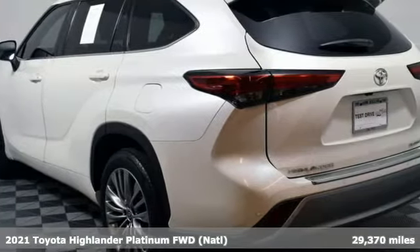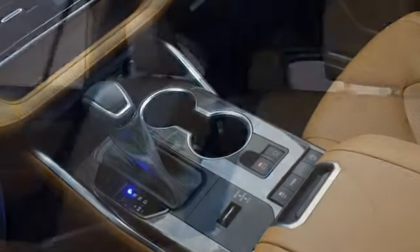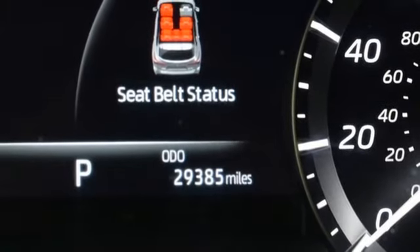A great vehicle is comprised of great features like these. Automatic transmission. Heated and ventilated leather bucket seats. Integrated navigation system with voice activation. Streaming video feed rear view mirror. Dual zone climate control.